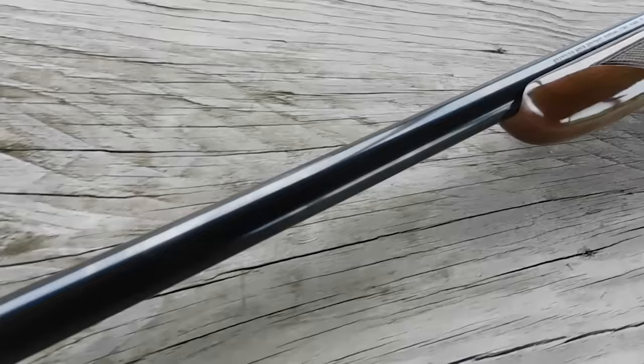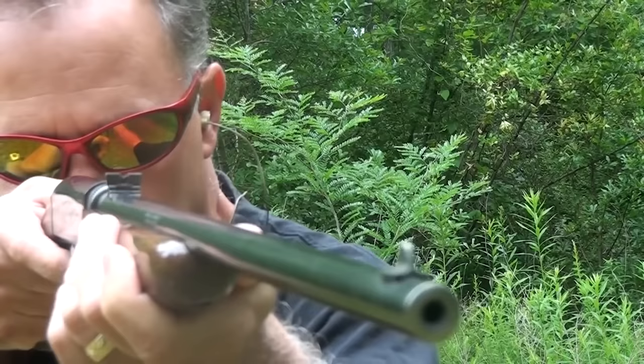Number 9: Browning SA22, $1,600. Browning's SA22 might be way too elegant to be considered a camp gun, but it is just too reliable, handy, and accurate not to be included on this list.